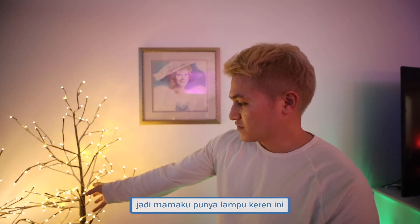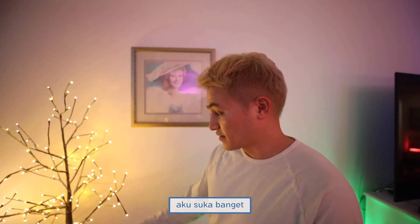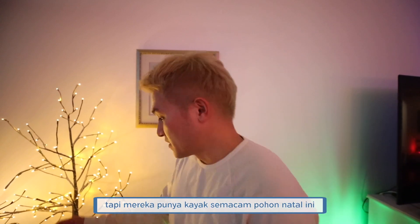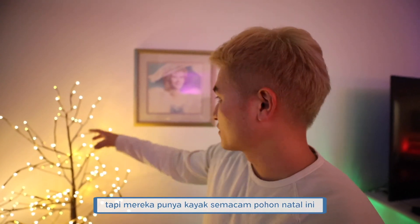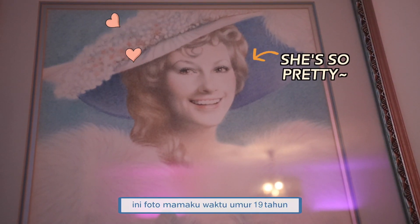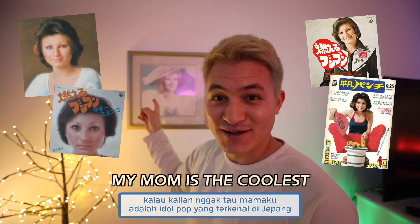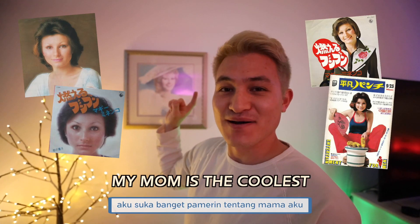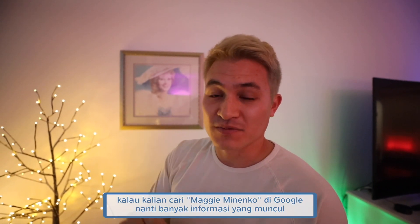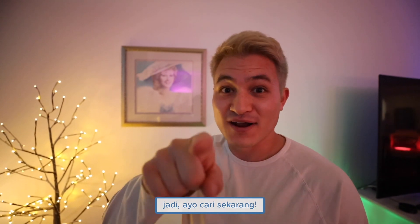My mom has this really cool light thing going on — there's no actual ceiling light for this one, but they have this little kind of Christmas tree thing over here. But this picture is what I want to talk about. This picture is when my mom was 19. And if you guys didn't know, my mom was a famous Japanese pop idol. She's quite famous — if you look up Maggie Menenko on Google, a lot of her songs are going to show up. So do that right now.